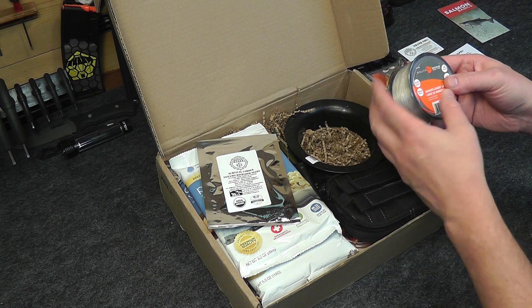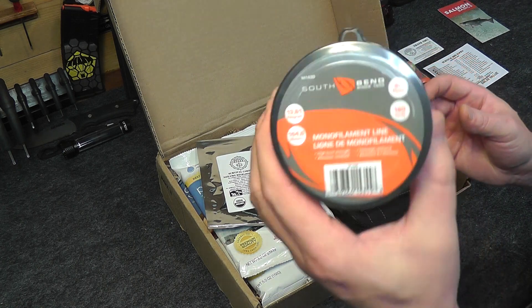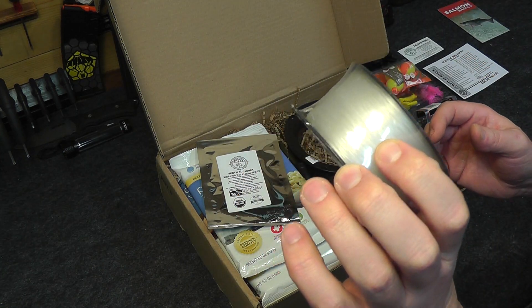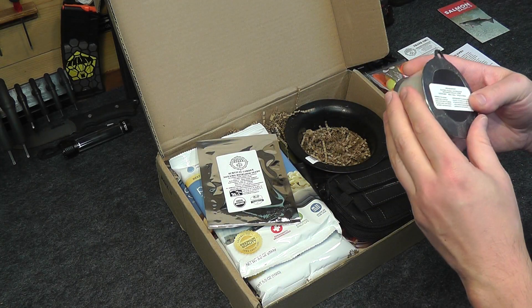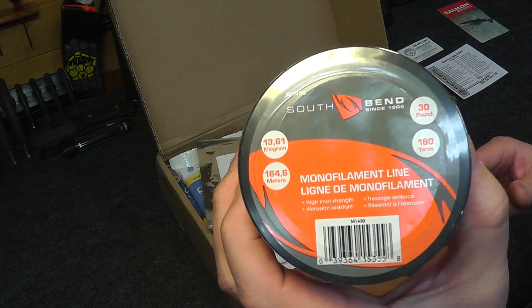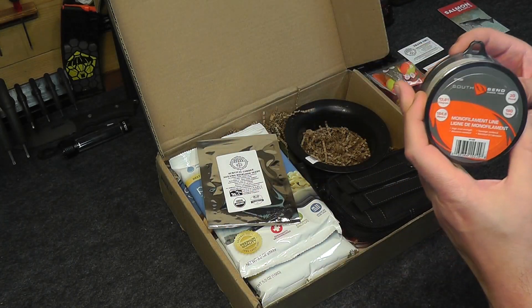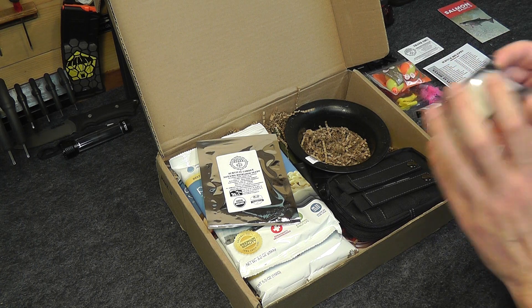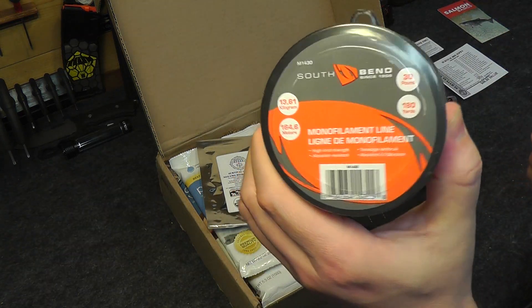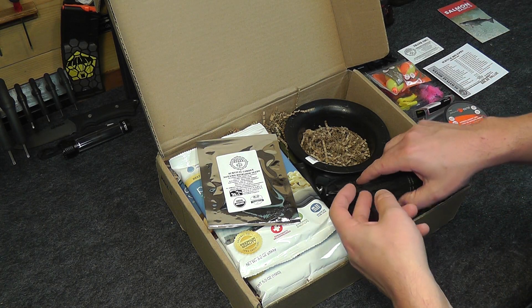Next, also from South Bend, we have some 30-pound test monofilament line that is 180 yards. A couple of these things we saw in the gear only box the other day — we got some of this line in there too. Nice thick line. So if you're setting up your yo-yo reels and stuff like that, it's a really good line for that.